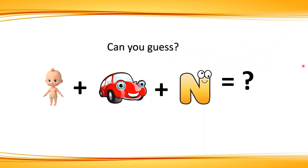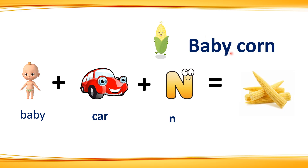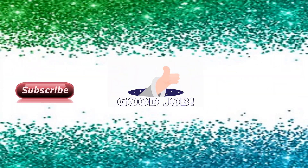Quiz number 4. Can you guess this one? Okay, your time starts now. Time's up. The correct answer is baby corn. Let us see how: baby plus corn — baby corn. Good job.